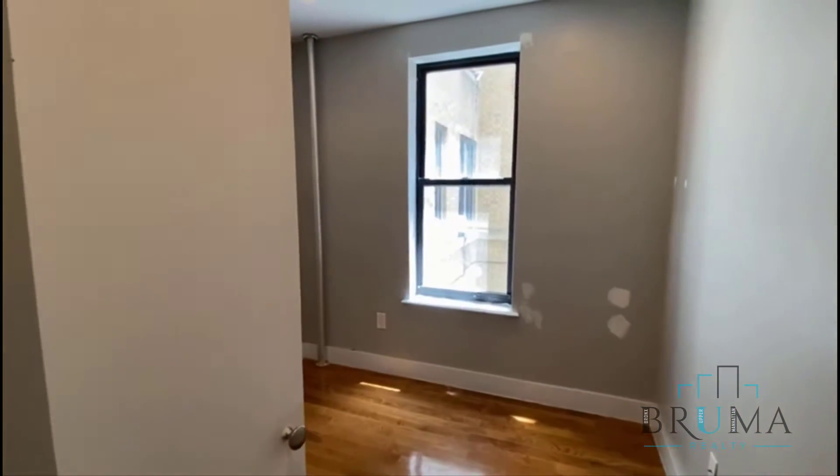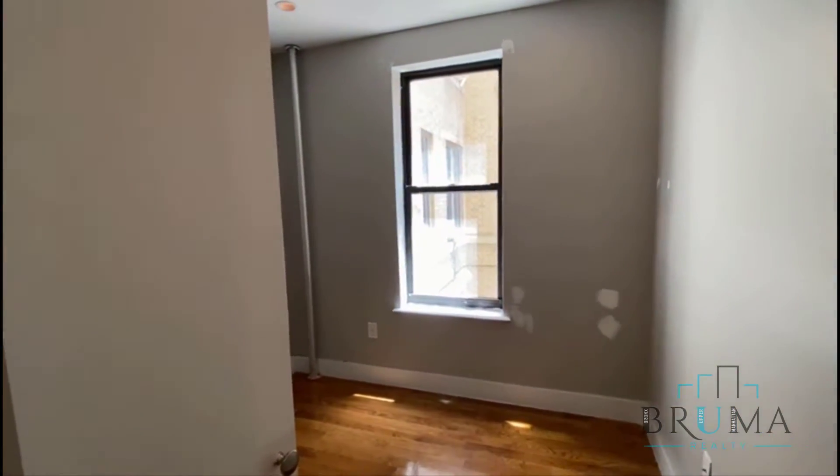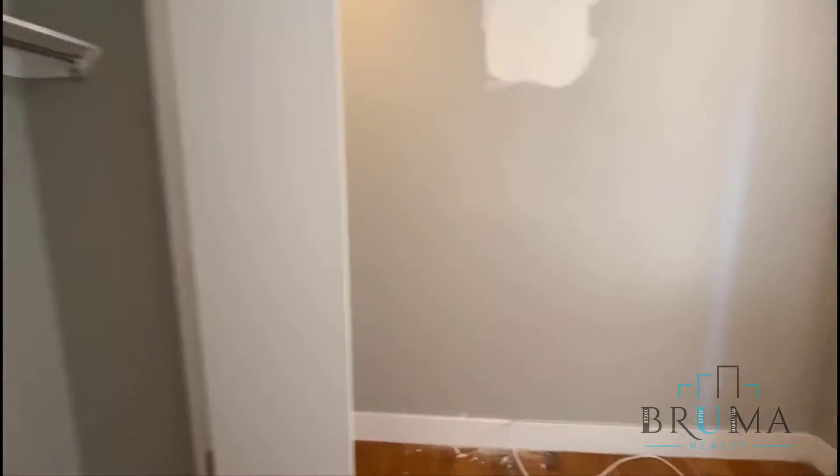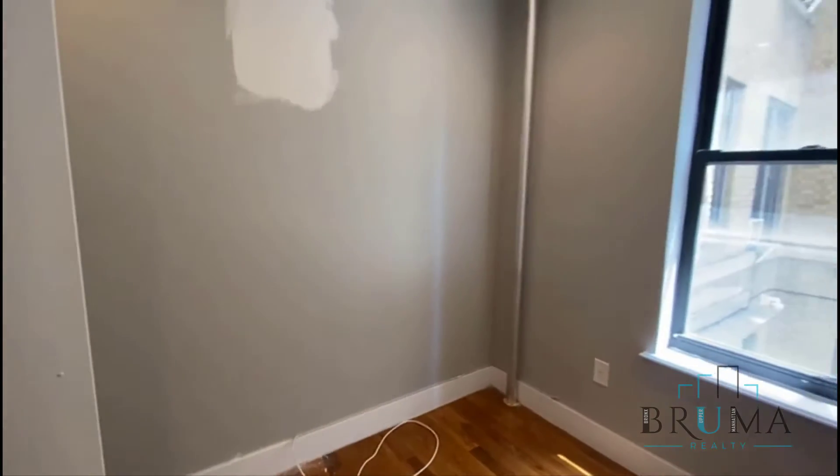Bedroom number one — lights have a dimmer, there's a closet, and this will fit a queen size bed.